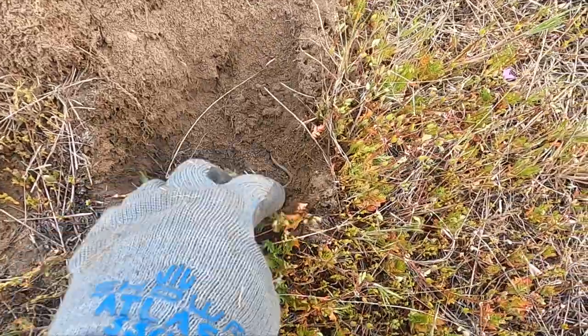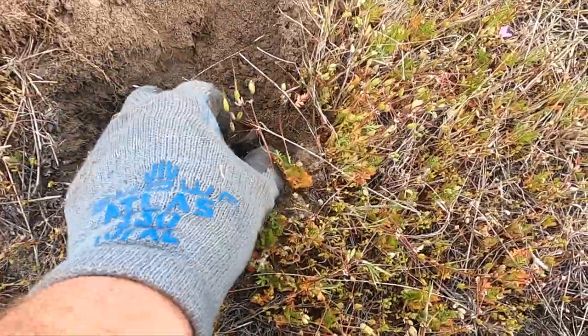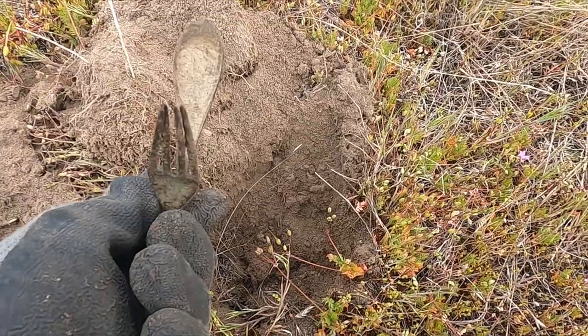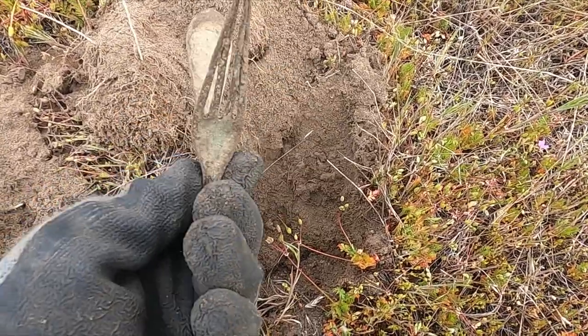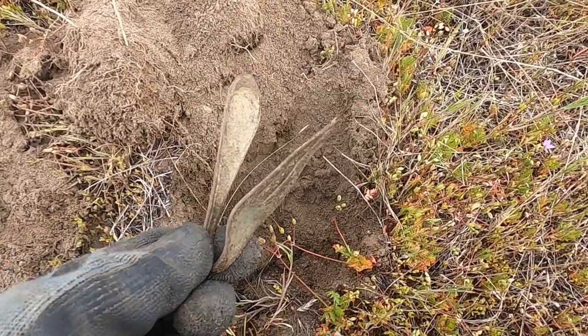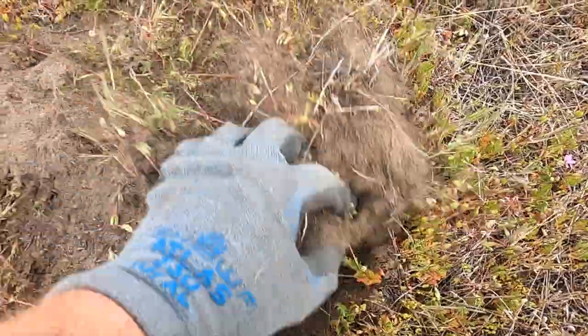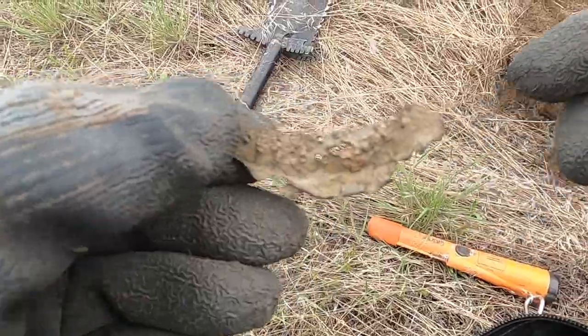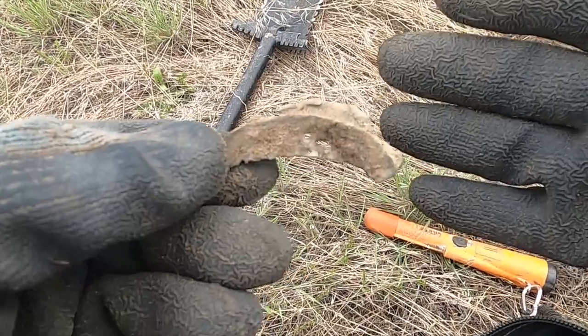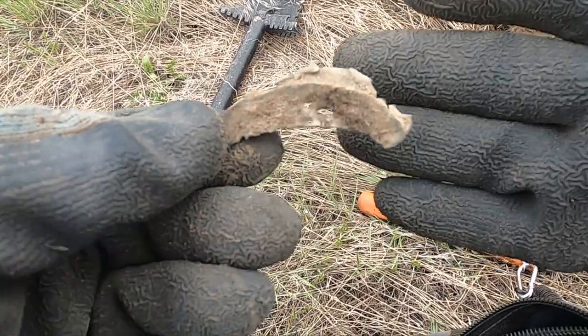We're in it guys. Oh, another fork - a two-fork day! Fork me, what the heck. We're in the kitchen! And I think that's another one of those toe taps - or maybe it's a heel plate, but I think it's a toe tap.